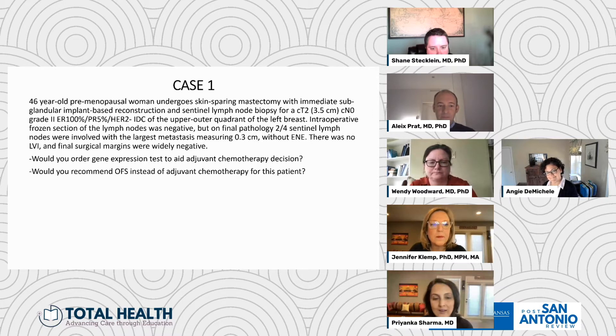Angie, do you want to start with your thoughts on this particular subject? Sure, thank you. This is a really common scenario that we see. This is a very high-risk lesion with two positive lymph nodes in a premenopausal woman. As I discussed earlier, the RxPONDER data would apply here — there really is no role for the recurrence score, the oncotype recurrence score, or any other gene expression test to aid decisions, because patients who are premenopausal benefited regardless of their recurrence score from adjuvant chemotherapy. So I think you're going to recommend adjuvant chemotherapy regardless.